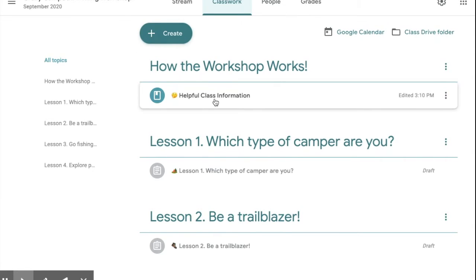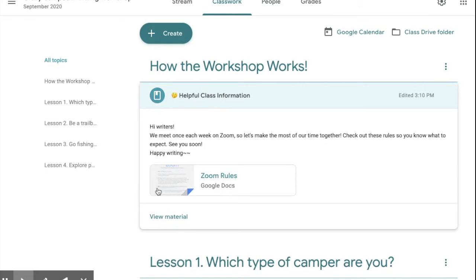Right now we are in the 'How the Workshop Works' section. When you have some time, click on the Zoom rules and check those out, because we will be meeting together in Zoom once a week where we will go through Google Slides and classroom materials and do some fun brainstorming together.